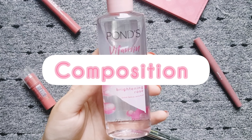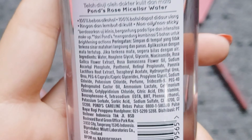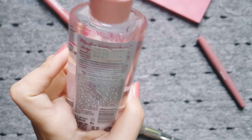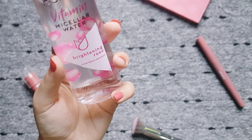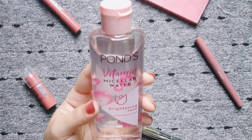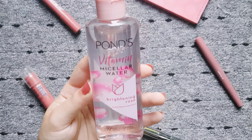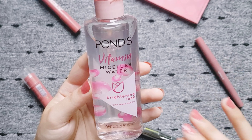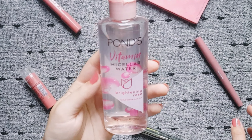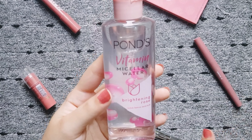If we talk about composition or ingredients, I can't share that with you because the variant I have is made in Thailand and I don't know the language. But I will tell you that I have very sensitive skin. If there is any harsh or irritating ingredient in it, it would irritate my skin — but this Micellar Water did not irritate my skin at all, there was no reaction. So that means there are no harsh or irritating ingredients in it; it is very nice for the skin.